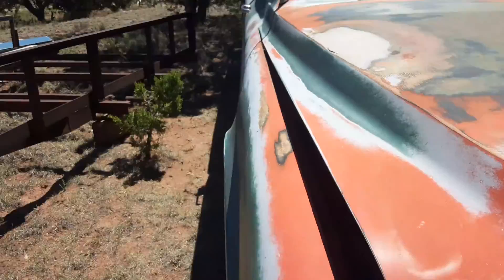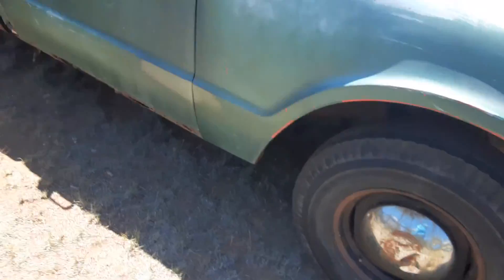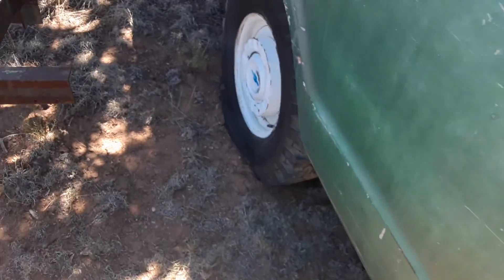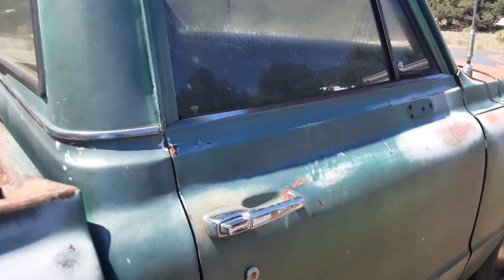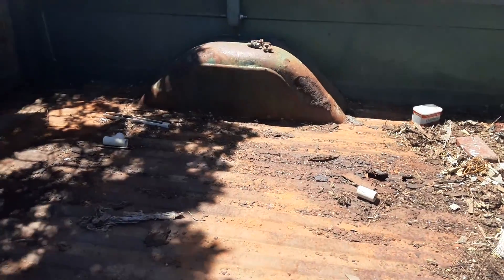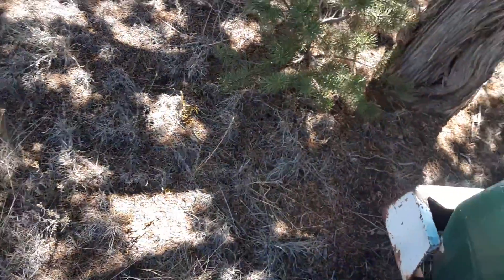I'll probably put some sport mirrors on here — those little ones that go right here — or California-style rearview mirrors if I can't find the sport mirrors. It's got mismatched tires and hubcaps. The back has mud tires but they're flat and rotted, so those are shot. Somebody already did all the hardware for me though, and it's got an antenna on it.